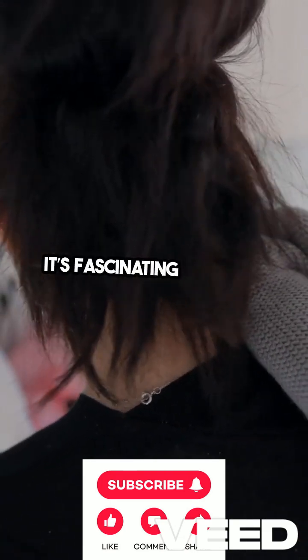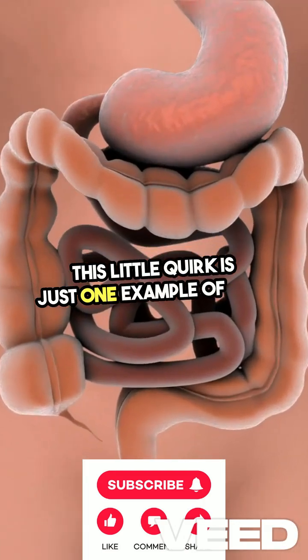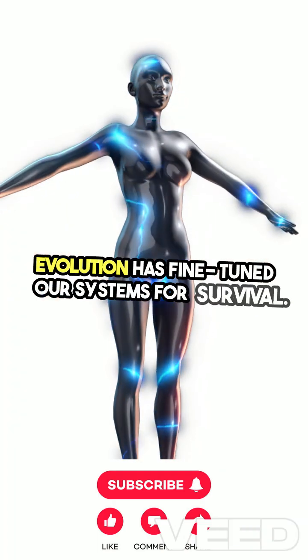It's fascinating how our bodies work, isn't it? This little quirk is just one example of how evolution has fine-tuned our systems for survival.